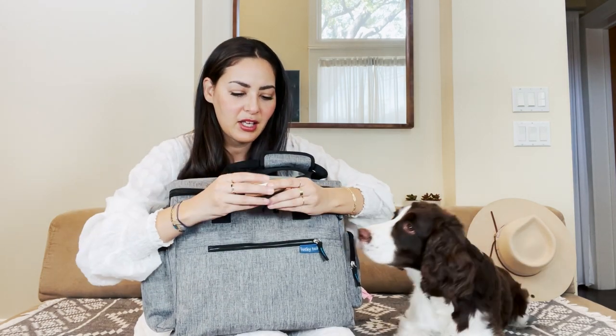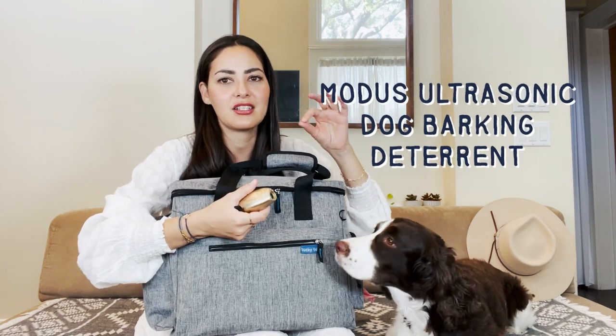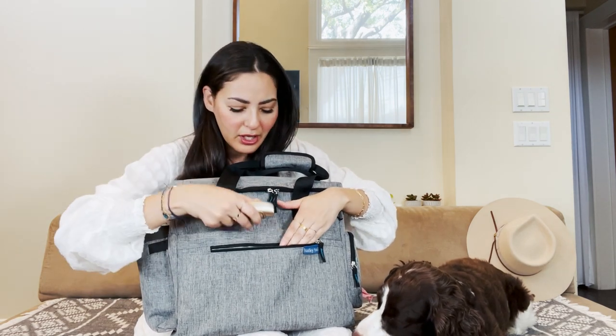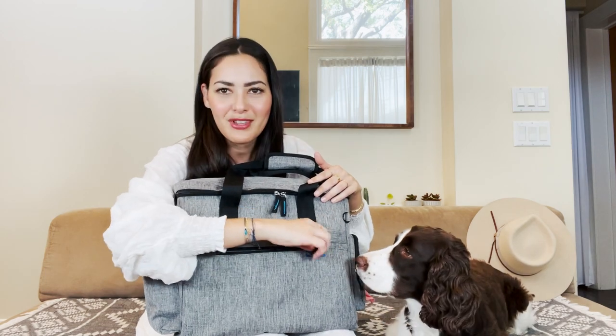There's a zipper pocket in the front, and this is Zoe's little training button — it's a dog whistle, but instead of putting it in your mouth it's battery-operated with a touch button. So if you're looking for a training sound device, that's something I use on Zoe.